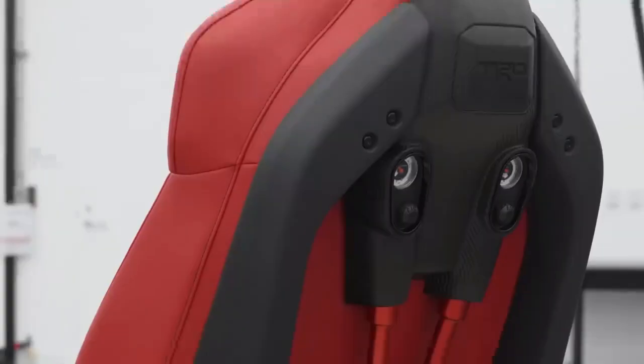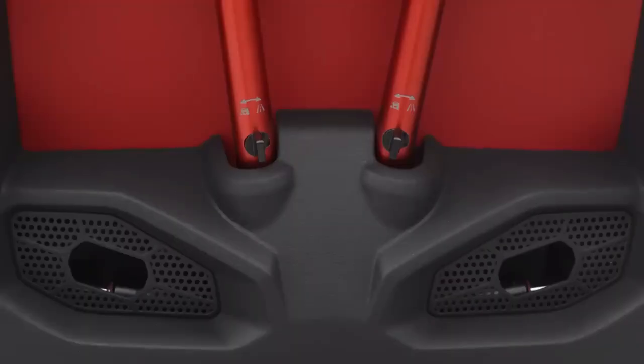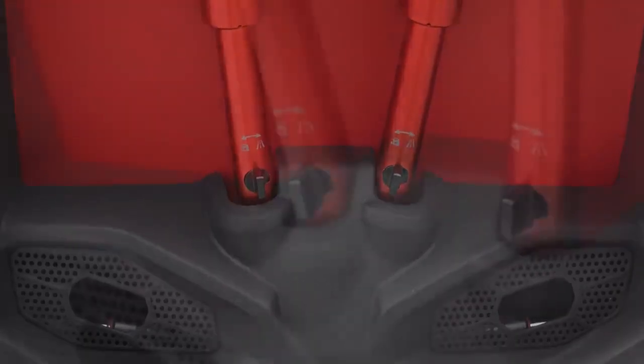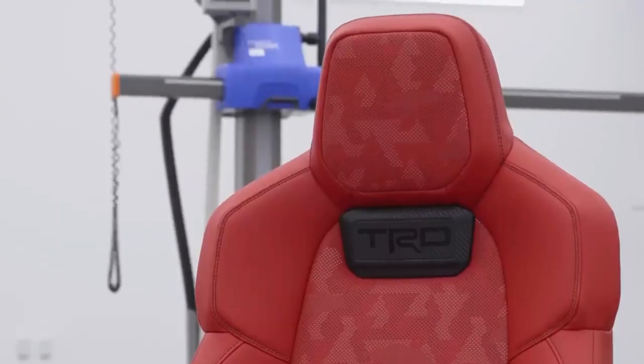When people see the seat, the suspension of the seat is shown through in the design because we didn't hide it. We exposed the shocks and the dials that show you how much pressure you put in there. I think people are going to be like, 'Oh my goodness, that thing's awesome.'